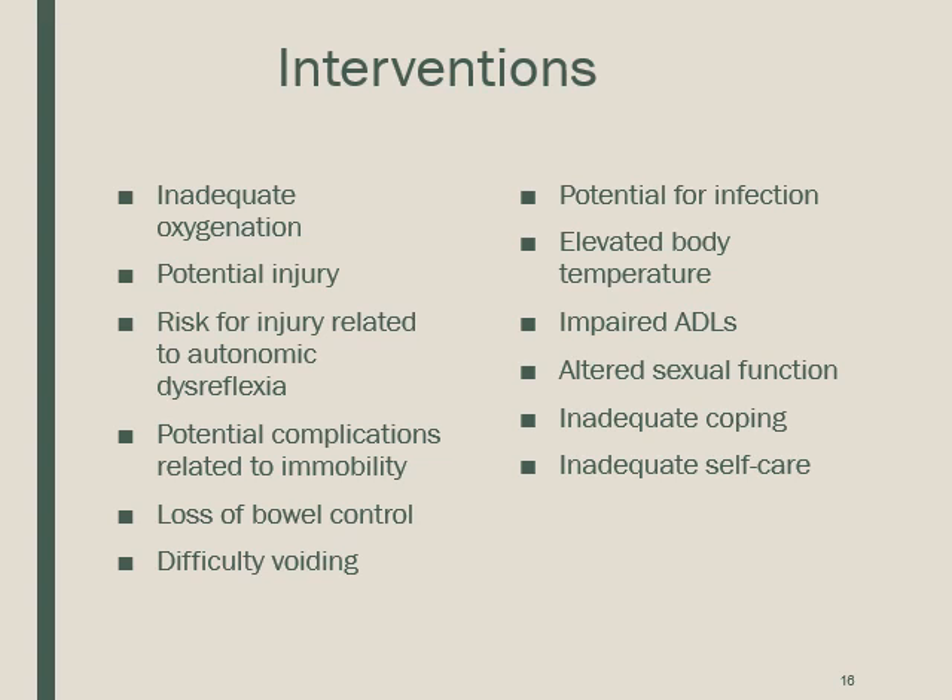Essential components of the teaching plan include the patient's level of injury, types of treatment and their purposes, breathing exercises such as coughing and deep breathing, range of motion, positioning and alignment, management of orthostatic hypotension, skin care and assessment for breakdown, signs and symptoms of infection, changes in sexual function and available resources, and protection of body areas that lack sensation.